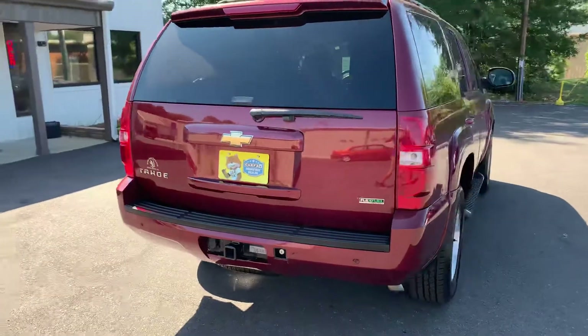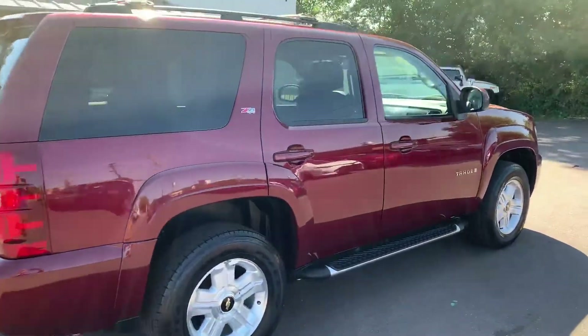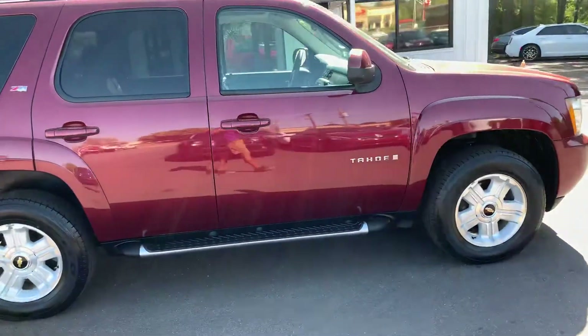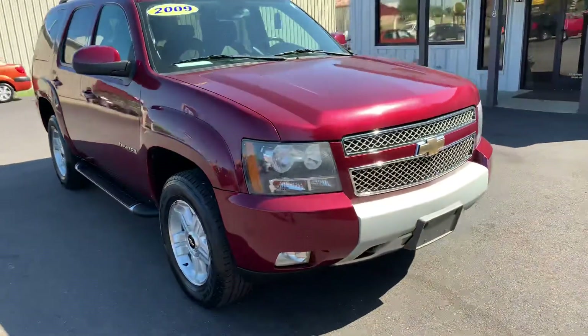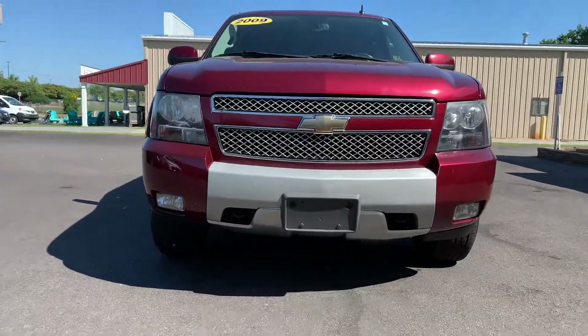It has the towing hitch, and as we come on around you'll see it has the body molding. Good-looking tires. Just a clean vehicle. This is a good-looking tire.